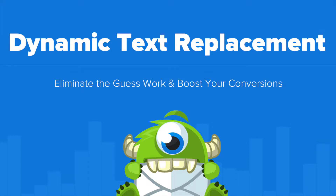Hello and welcome to OptinMonster. Did you know that 75% of consumers are more likely to buy from a retailer that calls them by name?